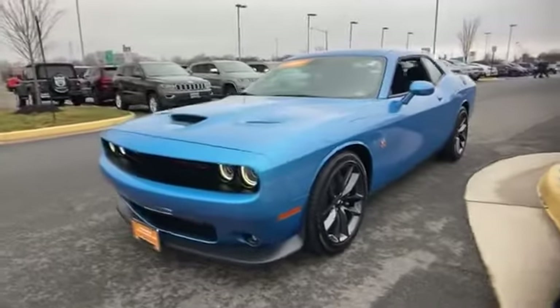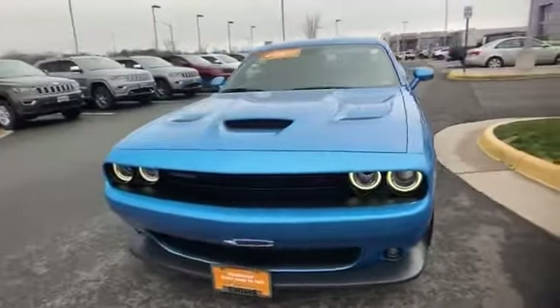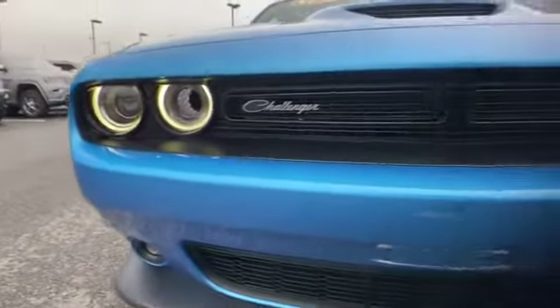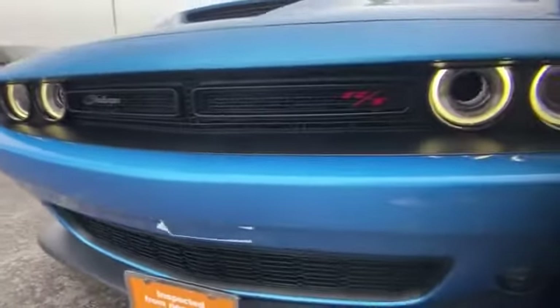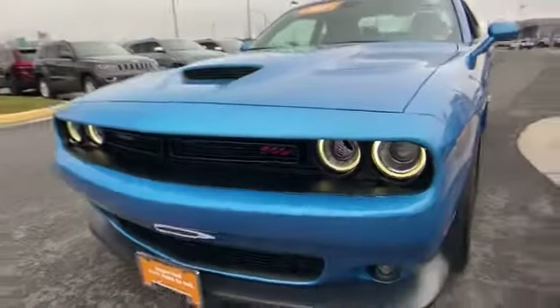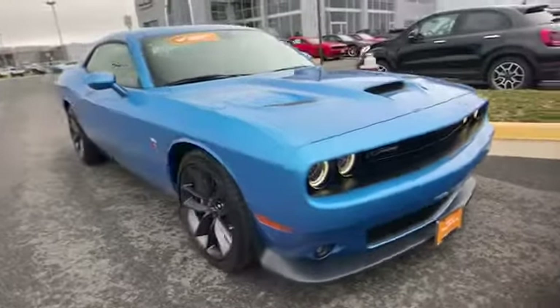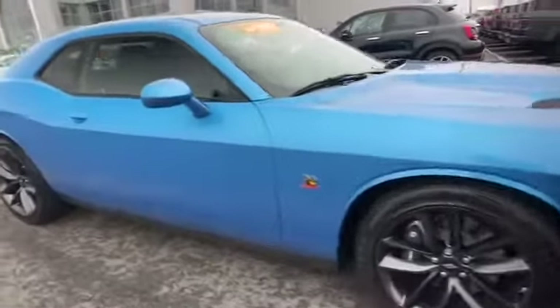2019 Dodge Challenger with less than 1,000 miles on the odometer. This coupe is sleek and stylish with added comforts designed with its driver and passengers in mind, with features like Wi-Fi hotspot, satellite radio, premium sound system, multi-zone air conditioning.